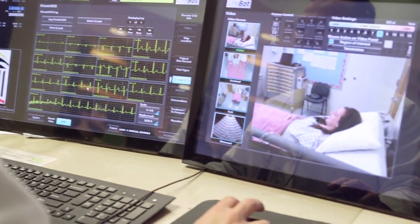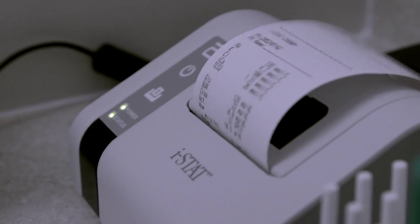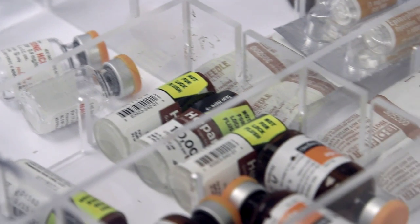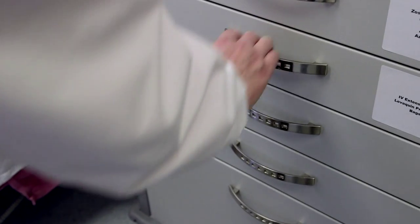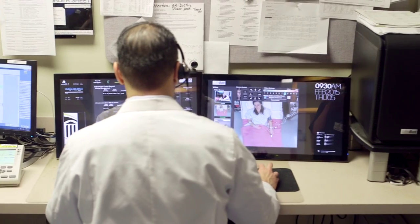Lorien has been able to implement iStat, so we have real-time laboratory testing available to us. We have radiology turnaround times within four hours. And we also have a medication drug box that is essentially matched with what we have in the emergency department, with regards to antibiotics, IV fluids, and some basic resuscitative medications.